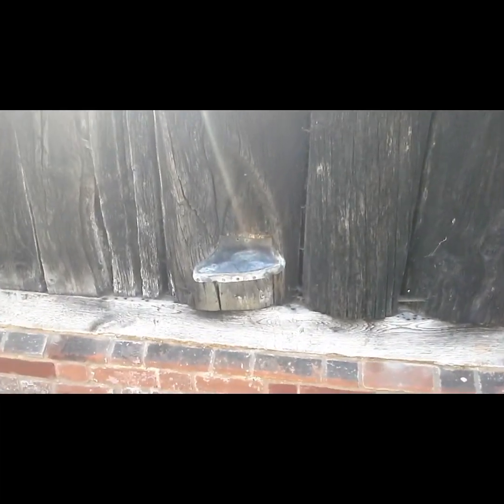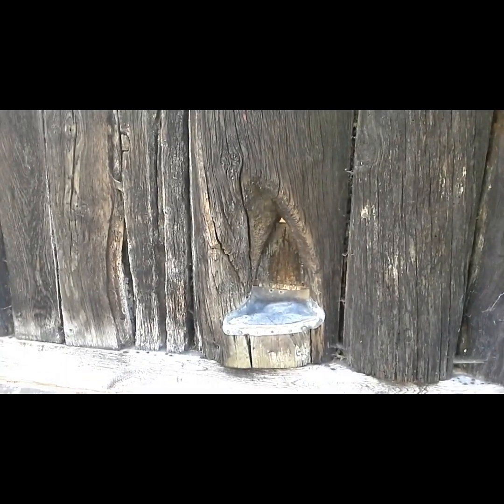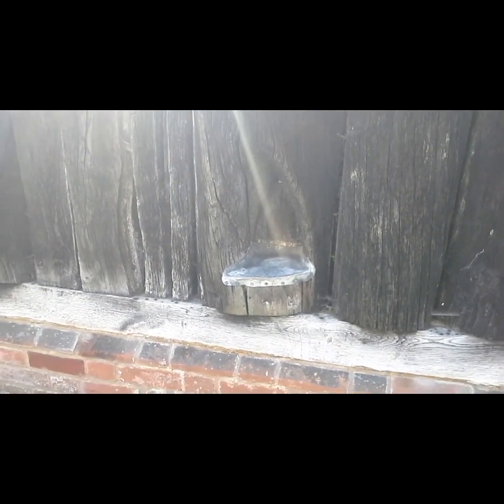Here at the back of the church there's an interesting feature called the paw hole or the leper squint. That would obviously be open back in the day, so a poor person or a leper who weren't actually allowed in the church through the front door could come around the back, and the priest could bless them through that with a bit of holy water.